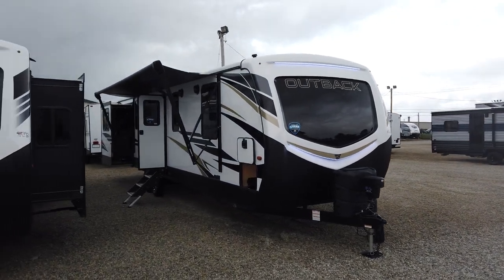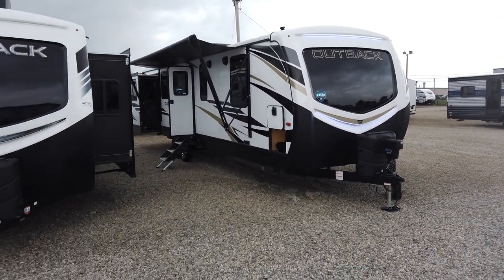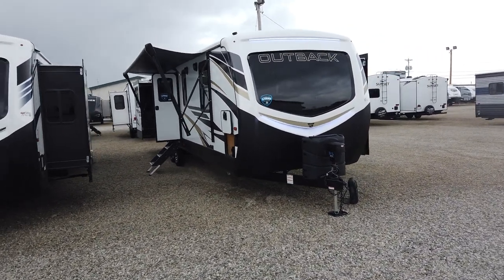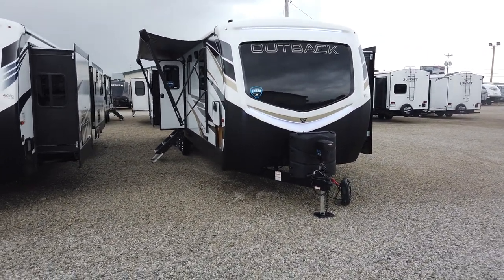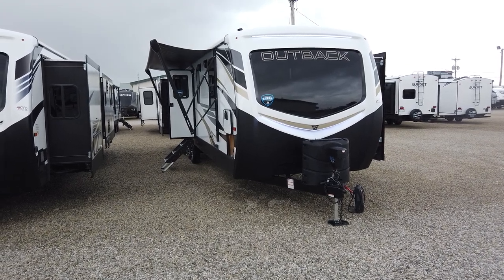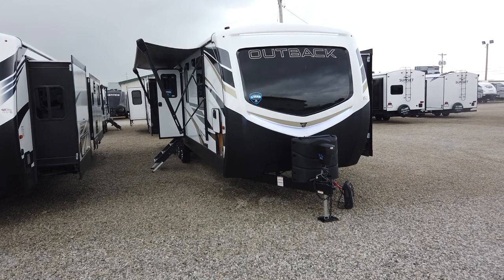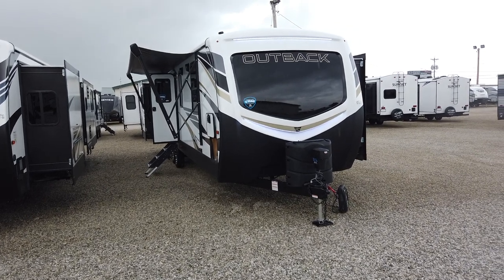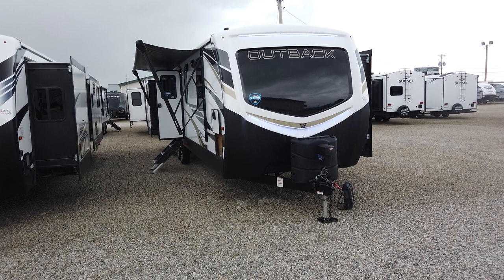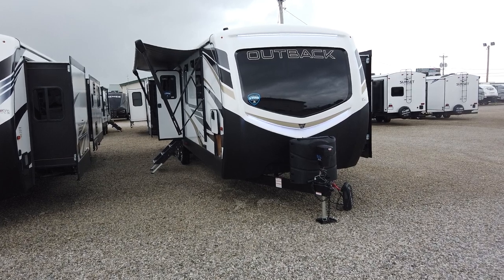This travel trailer is a robust travel trailer — one that you're going to spend an extended period of time in. It's not a half-ton towable travel trailer by any means, weighing just under 8,500 pounds and with three slide outs. This is going to provide you with a lot of comfort, but it is going to be heavier than your half-ton towable travel trailer.